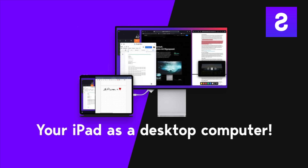This video is sponsored by Shift Screen. So the M1 iPad Pro is a ridiculously powerful device, but can you use it as your main computer? Let's ramble.